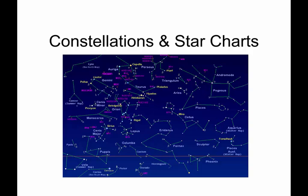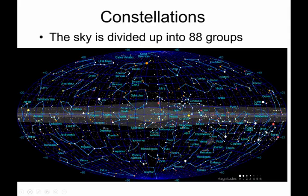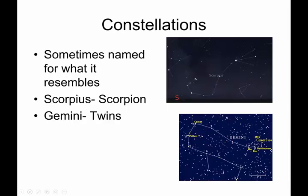Let's talk about constellations and star charts. The sky is divided up into 88 very specific constellations. You know some of them because you've looked out at the night sky, but through the course of this semester you're going to learn an awful lot more. Most constellations have very ancient names — ancient people named them for what they resembled.